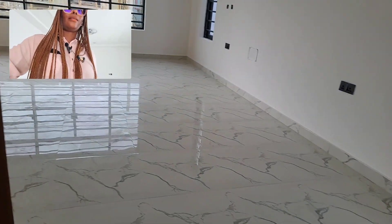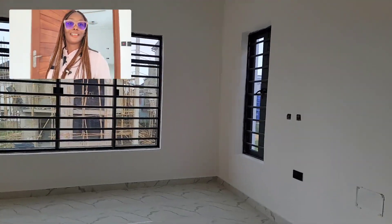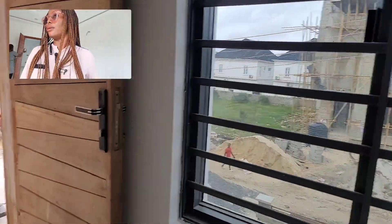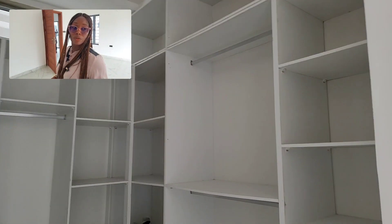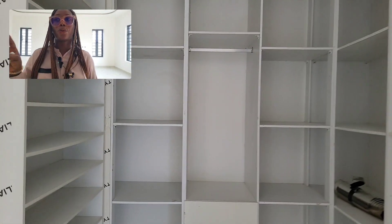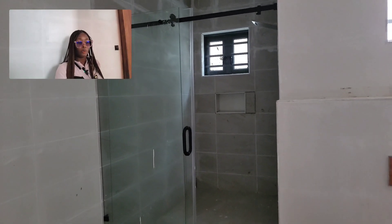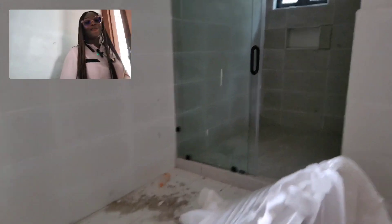This is the master bedroom — see how extra large it is. From this master bedroom you can actually oversee what's happening in your neighborhood. Here is the walk-in closet with lots of storage spaces for your shoes and clothes. The master bathroom is also spacious — the bathtub is yet to be fixed, but you can choose between the stand shower or the bathtub. It's like a huge room on its own.